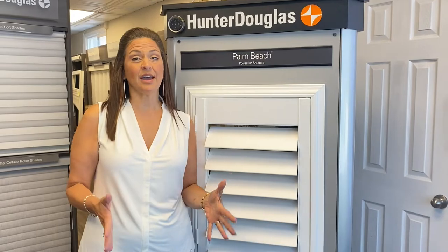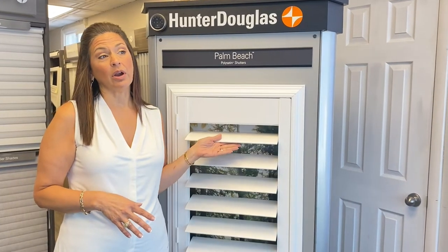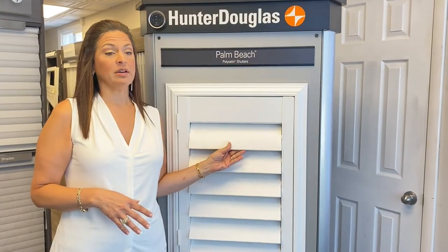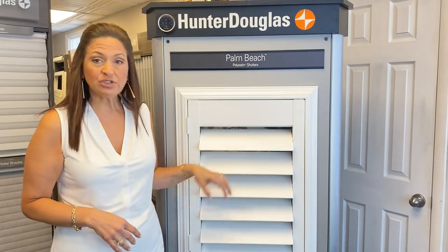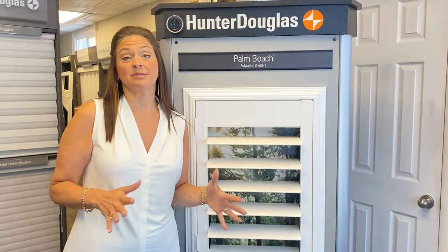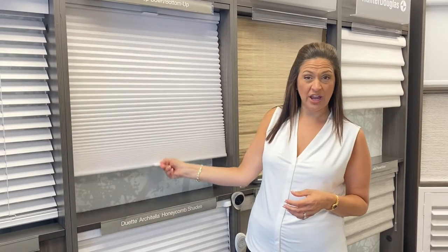That brings us to our next topic: child and pet friendly shades. Our Palm Beach Shutter is one of our most durable products — it's fade resistant, scratch resistant if you have pets, and they just won't break. It's like the PVC fence material you put outside in your yard. Many parents are also concerned about keeping their children away from cords, which might be dangerous. So for child safety, most parents would want a cordless shade or a shade with a cord that's hard to reach.